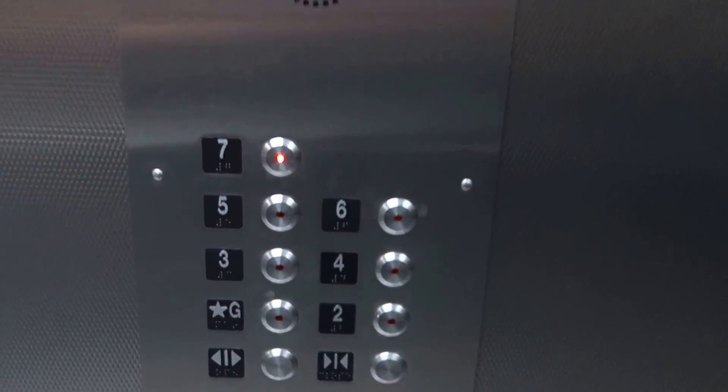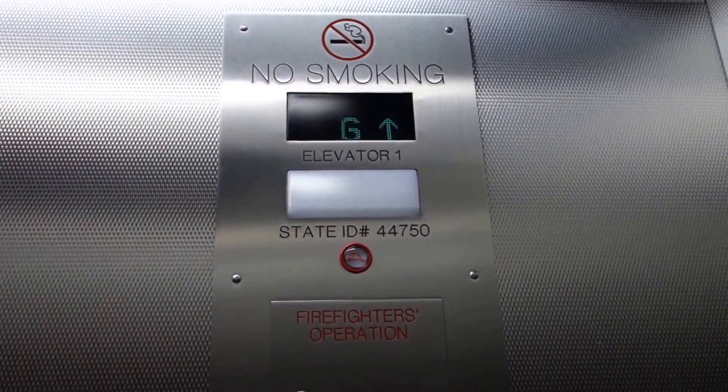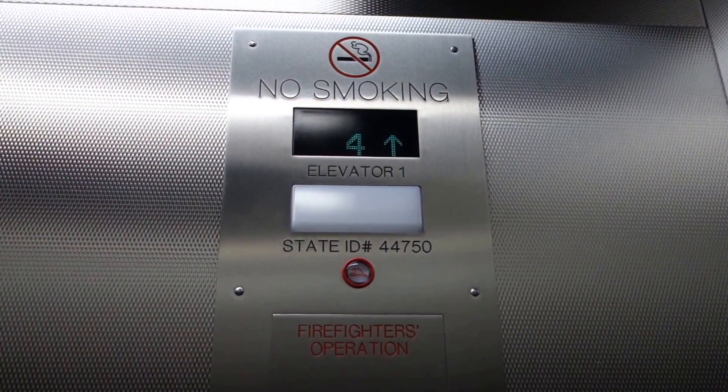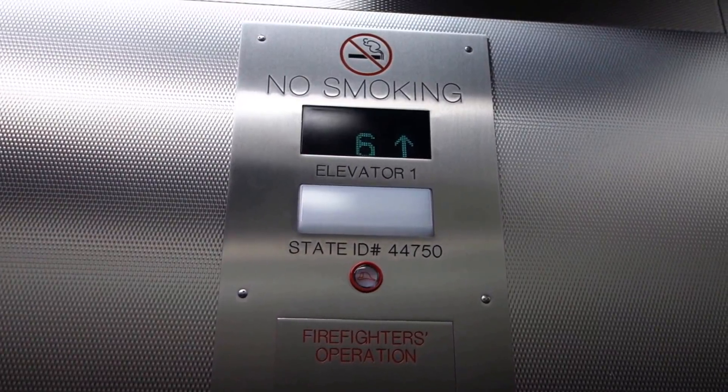I think I've filmed this before. It has a Montgomery indicator. I don't know how much of a mod this is, but it smells like a brand new elevator — it smells very fresh.